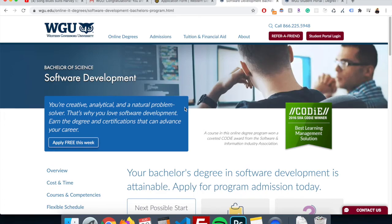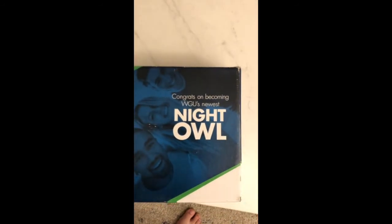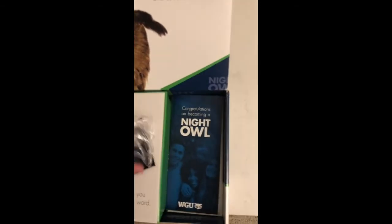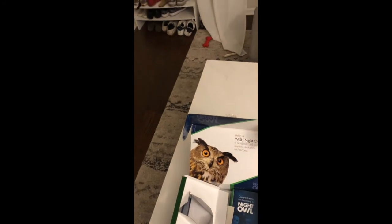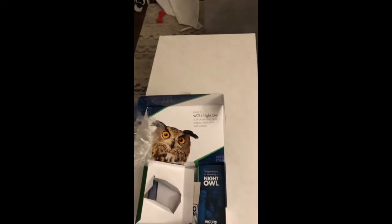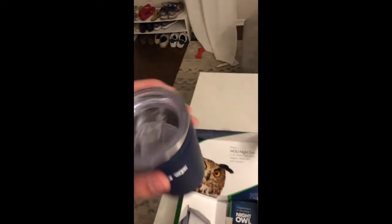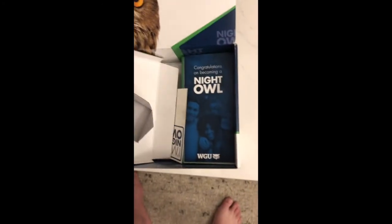They also send you a package. This was the package that arrived for me today. It says 'Congrats on becoming WGU's newest night owl,' and then it's like a nice message. This is the MESCA. You have this mug — it's kind of cute. First time I'm opening it. WGU — I actually like the design. There is a sticker, I guess, for my car or my computer.